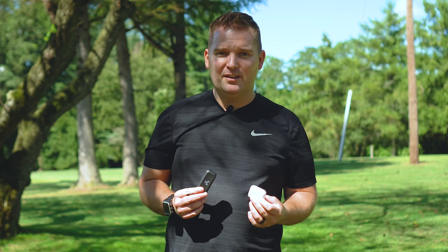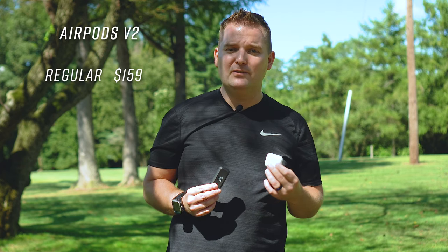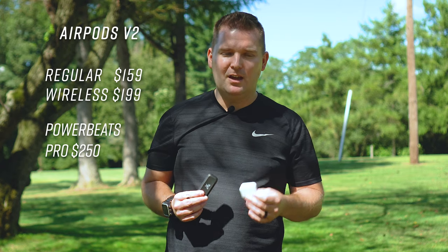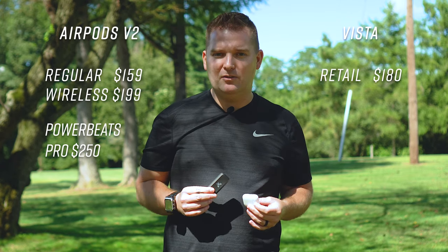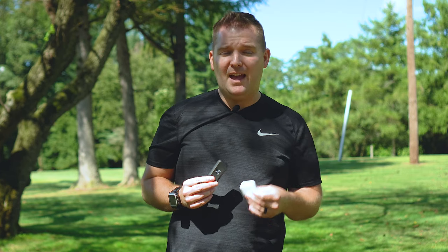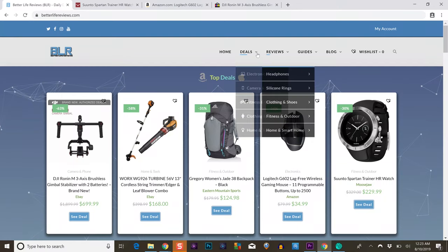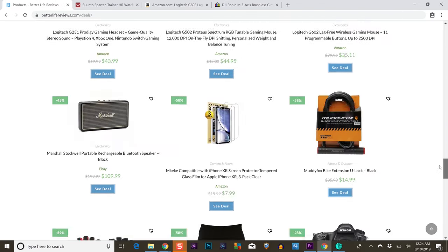I'm sure you're wondering about price. The Apple AirPods version two retail for $159 with a charging case or $199 with a wireless charging case, while the Jaybird Vista retail for $180, which is right in between these two. Now that is pretty expensive — these are both true wireless premium headphones, but that hasn't stopped anybody from buying the AirPods yet. If you want to check the best available prices, you can check the links in the description below or head over to my blog at betterlifereviews.com.